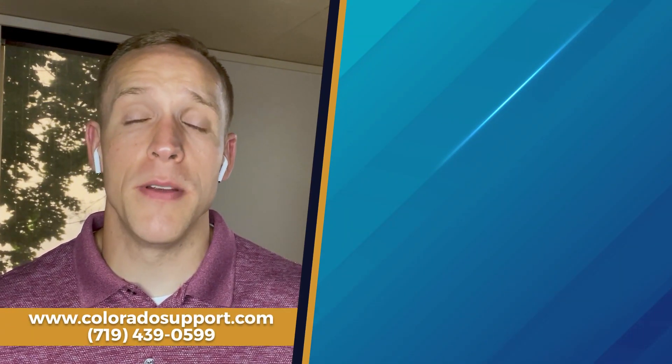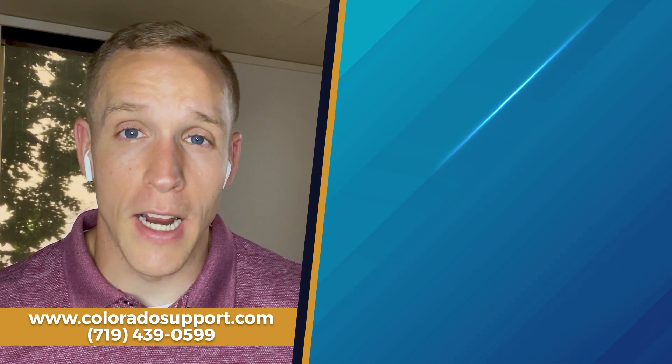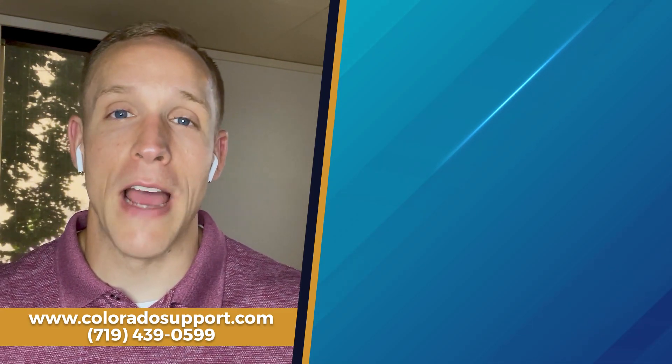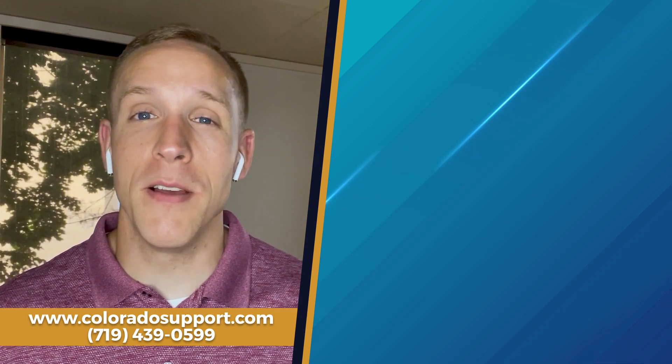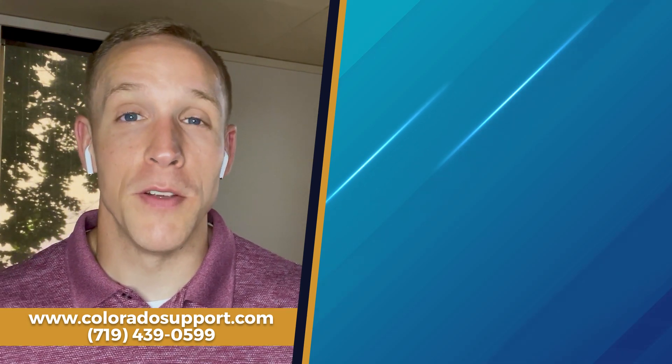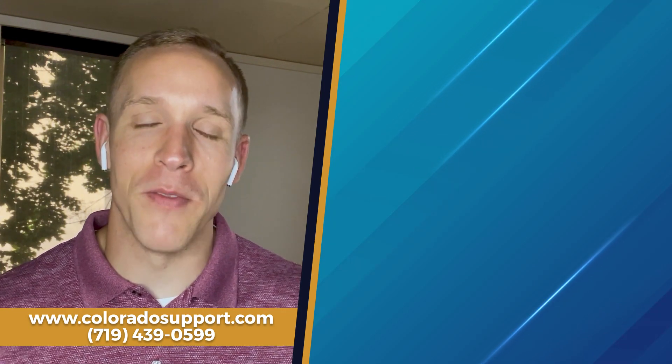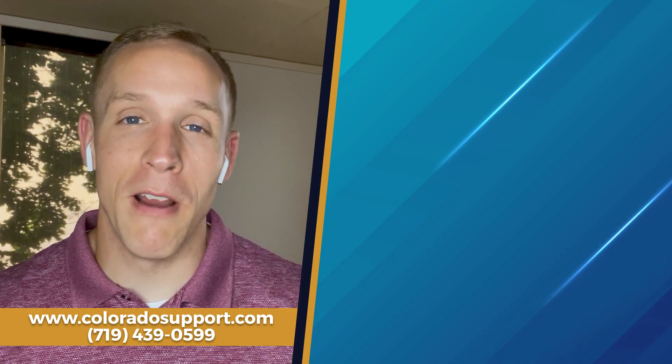If not, no problem whatsoever — we appreciate you hanging out and joining us. If you like the content, feel free to give us a phone call. Our number is 719-439-0599, or you can find us on the web at www.coloradosupport.com. If you can like and subscribe, we'd love to have you on the channel — you might even see videos a day earlier on YouTube. See you next time, hope you have a great rest of your day, thank you so much.